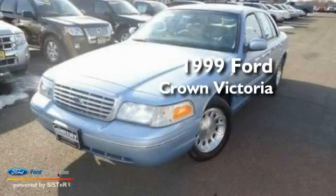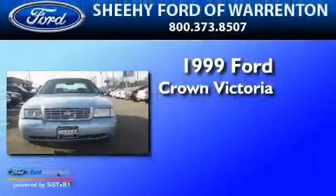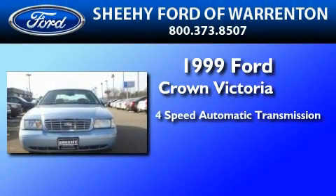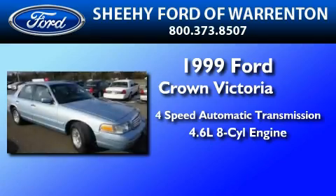This is a 1999 Ford Crown Victoria. This four-door sedan has a four-speed automatic transmission and a 4.6-liter V8.